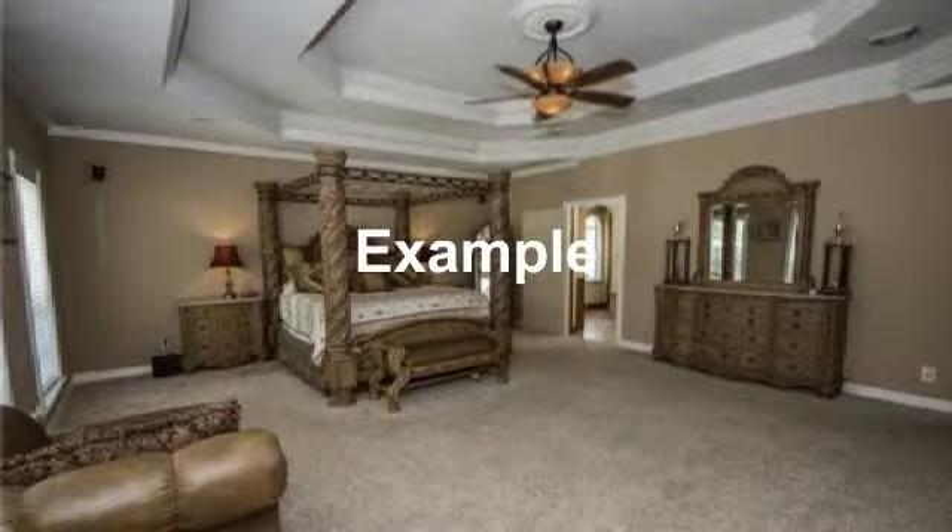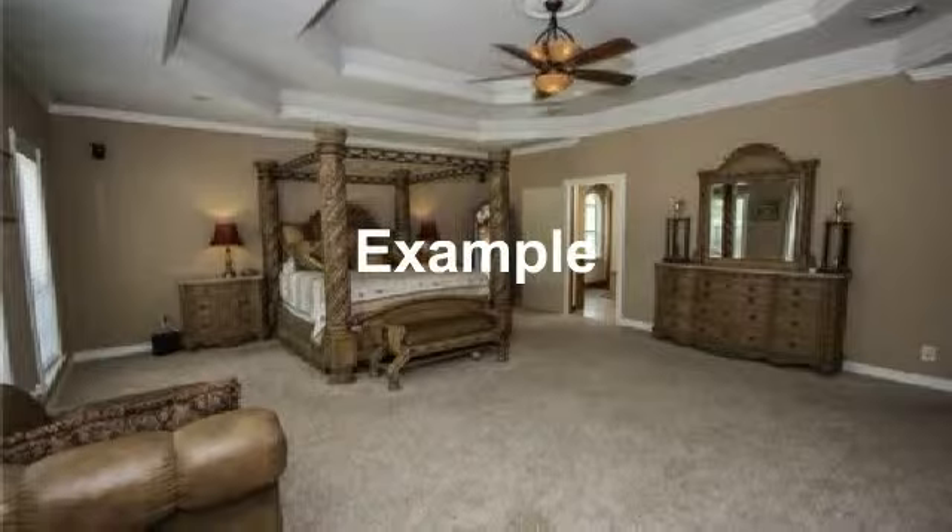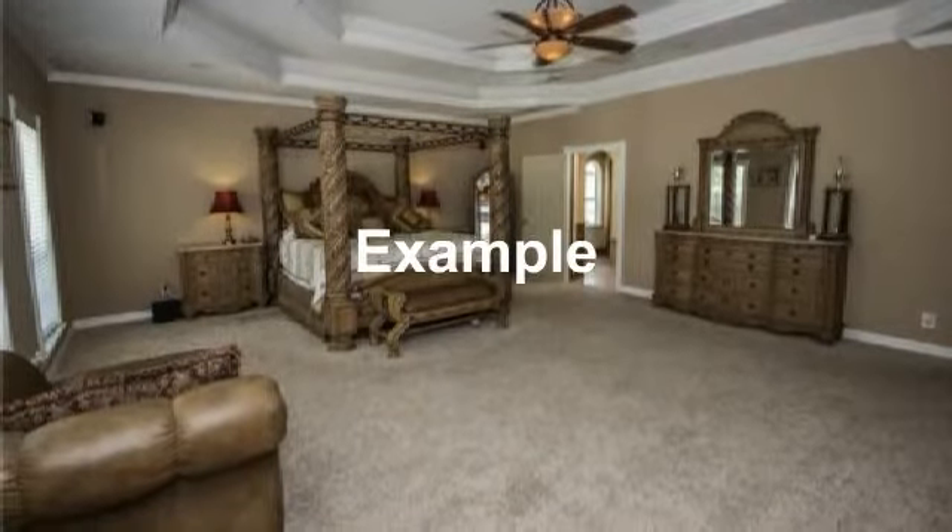Master bedroom with trimmed out ceiling.